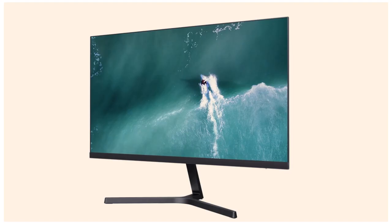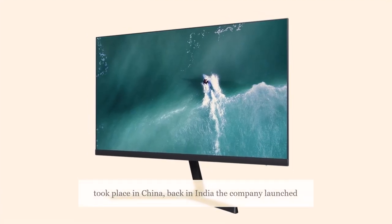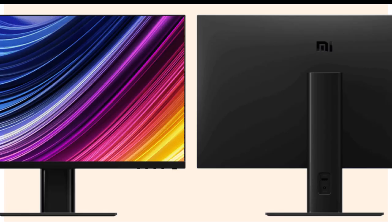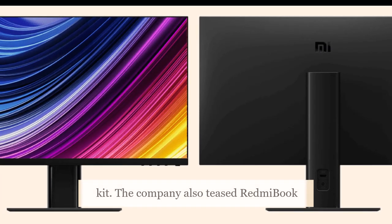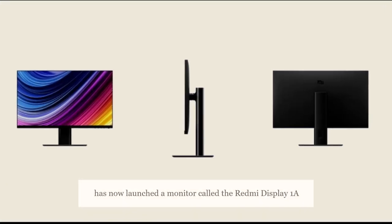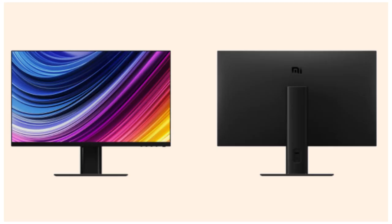While the majority of these launches took place in China, back in India the company launched an 18-watt dual-port charger and a precision screwdriver kit. The company also teased Redmi Book and Mi-branded laptops for India. Now, the company has launched a monitor called the Redmi Display 1A in China.